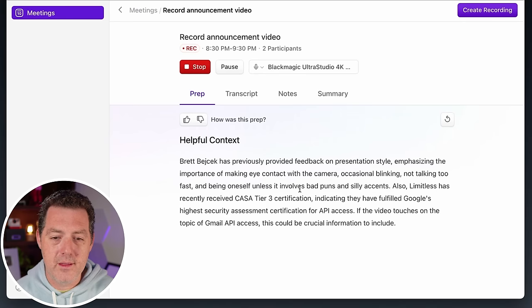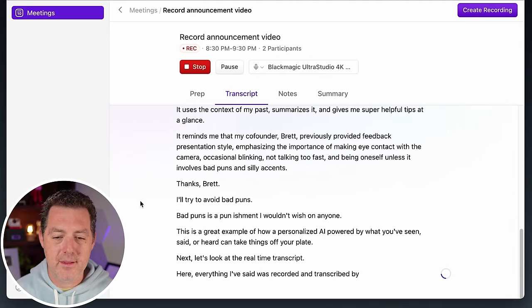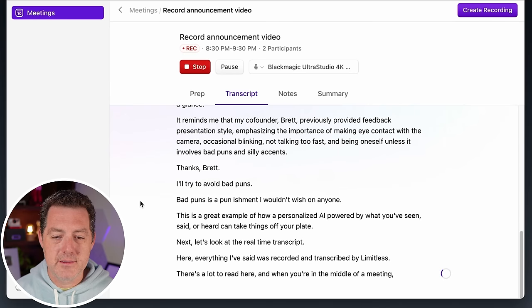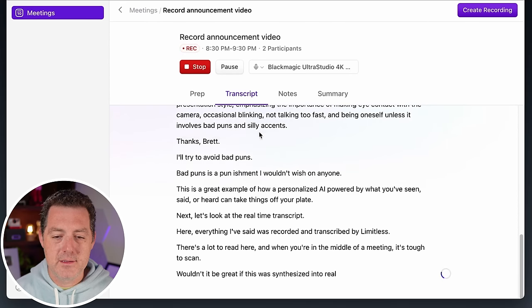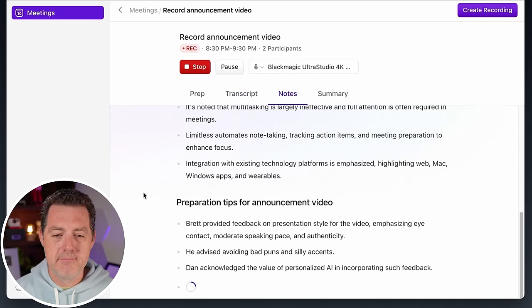The real-time transcript feature records and transcribes everything said. Rather than leaving you to scan a wall of text mid-meeting, Limitless synthesizes it into real-time notes. It also generates a full summary after the recording. Limitless is live right now at Limitless.ai. From online meetings, the natural next step is real-world conversations — that's why they built the Limitless Pendant. You can start using the app immediately, but the pendant will be coming out in a few months.